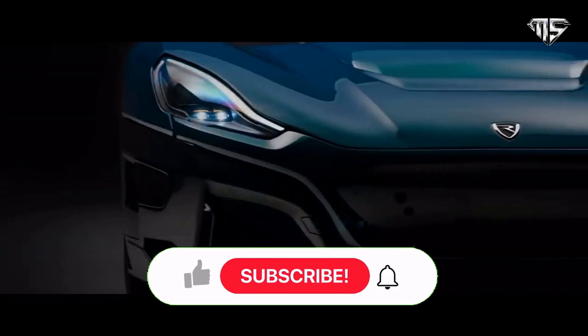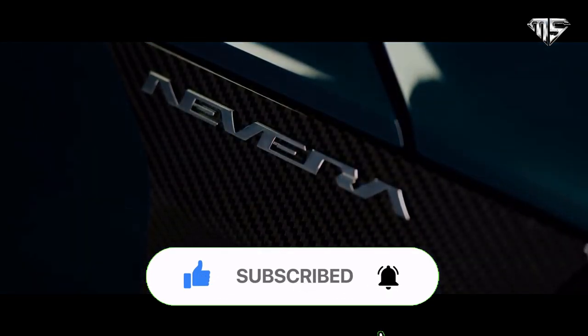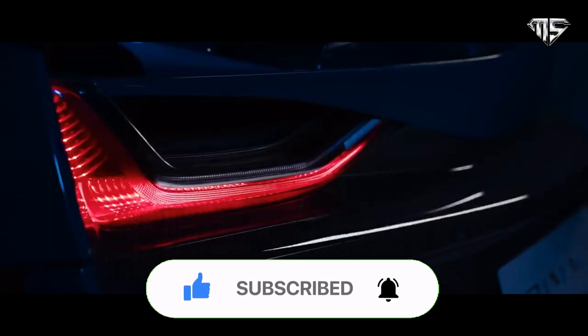This exceptional car has four electric motors and goes from 0 to 186 miles per hour in less than 10 seconds. The car was unveiled at the 2018 Geneva Motor Show under the name Rimac Concept 2, but renamed to Rimac Nevera upon its launch.